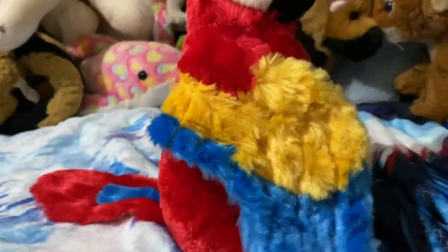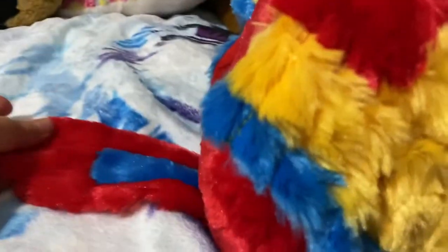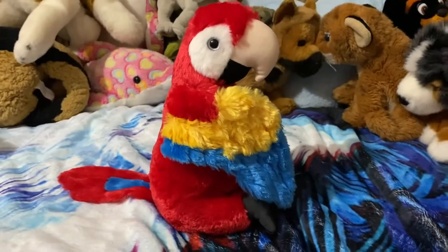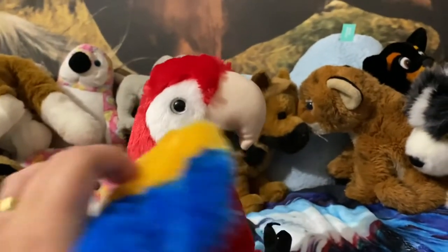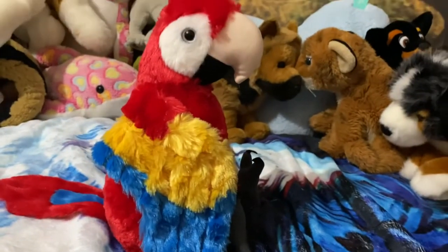I love Scarlet — look at her, she's so cute! I've been wanting her for so long. I'm so happy, I love Wild Republic.